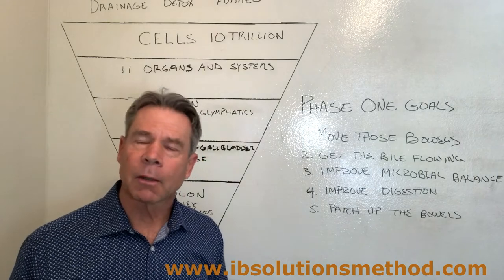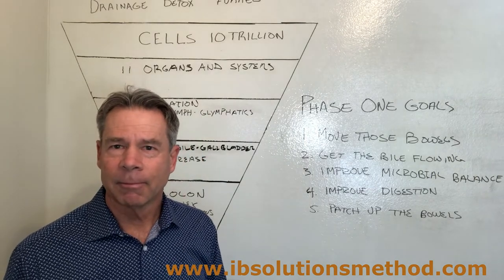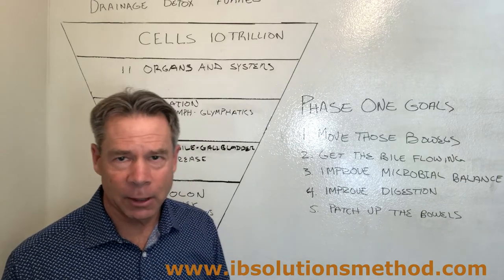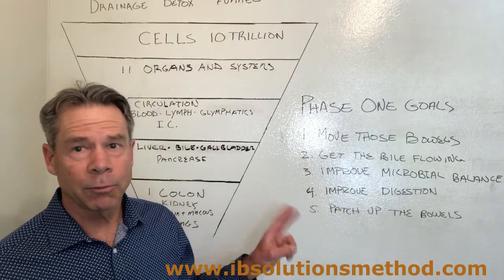Well, this is phase one. Phase two is next. I hope you enjoyed phase one, but when you're setting yourself up for a detoxification process, make sure you do phase one first.